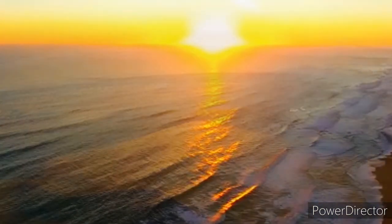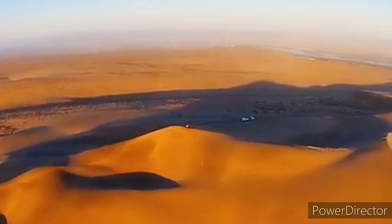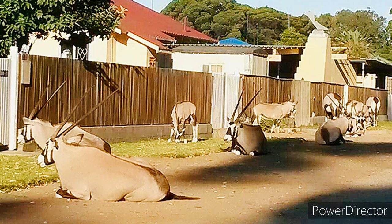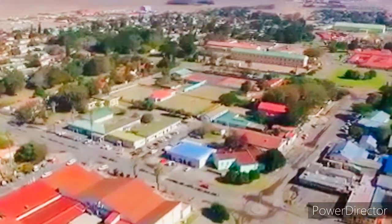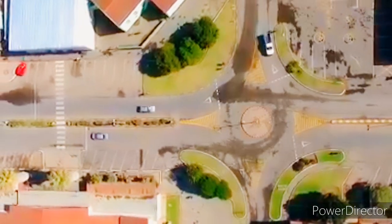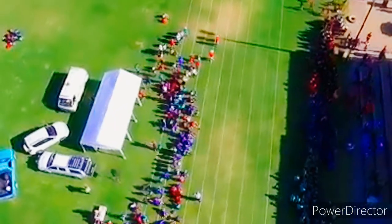Coming in at number six is Oranjemund. Oranjemund is a small mining town of about 4,000 inhabitants situated in the Karas region in the extreme southwest of Namibia, close to the northern banks of the Orange River mouth at the border with South Africa. The town was run by Namdeb, formerly the Consolidated Diamond Mines, which is now a subsidiary of De Beers. Access to Oranjemund was restricted to employees and their relatives, and its infrastructure is beautiful.